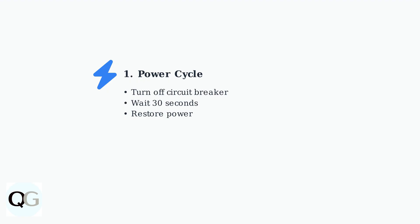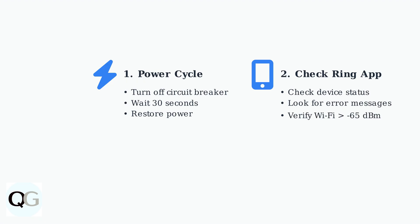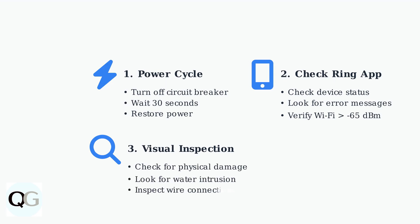First, power cycle the device by turning off the circuit breaker for 30 seconds, then restore power. Next, check the ring app for device status notifications and error messages. Verify your Wi-Fi signal strength is above negative 65 dBm for optimal performance. Perform a visual inspection of the camera for physical damage, water intrusion, or loose electrical connections, as these are common causes of blinking problems.